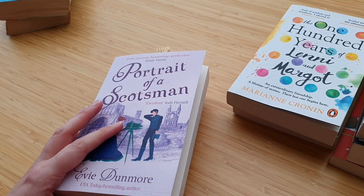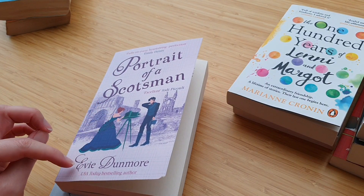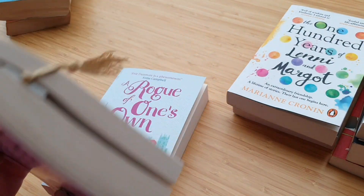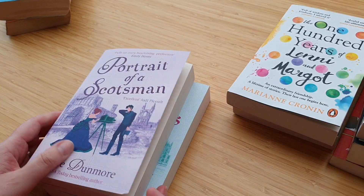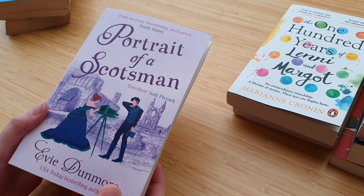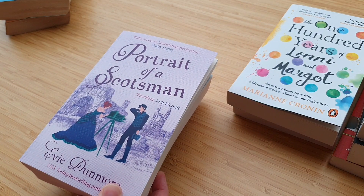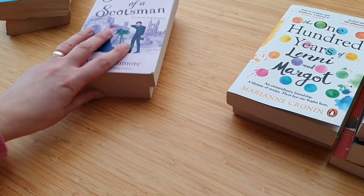For Christmas I had some historical romance books by Evie Dunmore. There's Bringing Down the Duke, which is the first in the series, then A Rogue on the Zone, and then Portrait of a Scotsman, which I'm about to finish today before I go to sleep. I'm really enjoying those. I think — correct me if I'm wrong — these are her first books, but I'm going to check because if she has more, I will pick them up. I've got those.